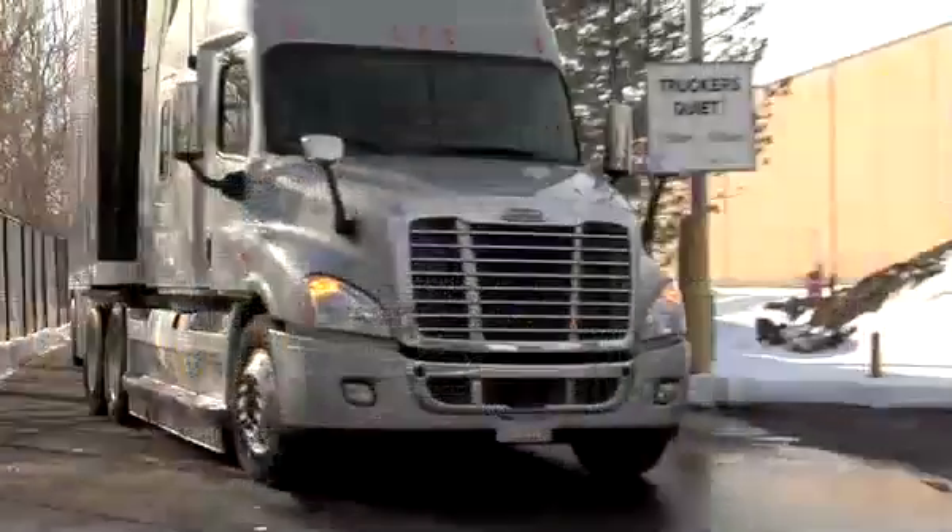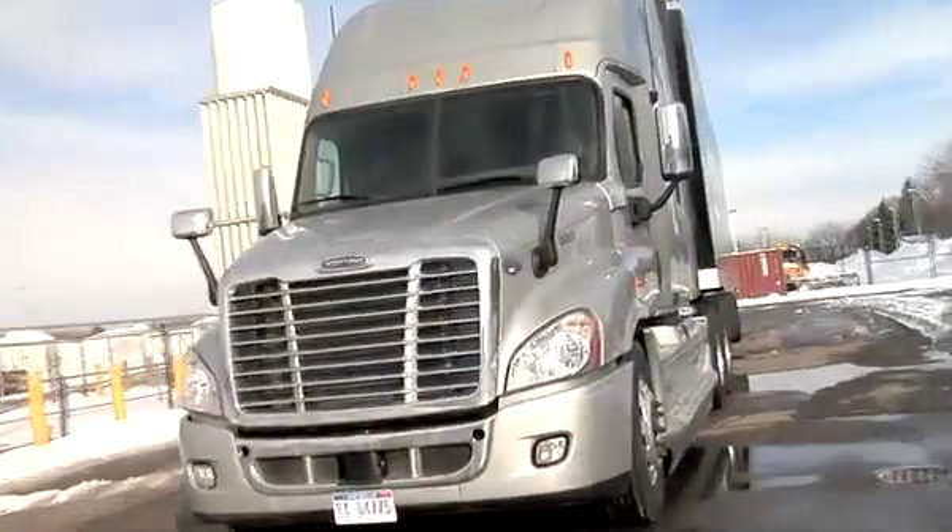You demand a lot of your trucks and your engine. That's why you need to demand Detroit.